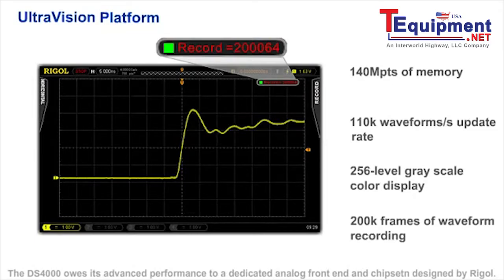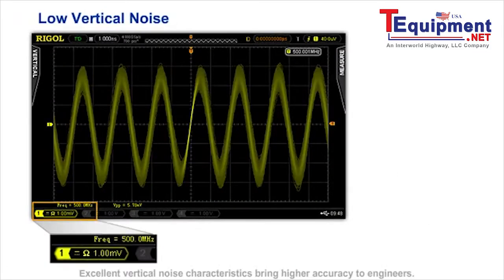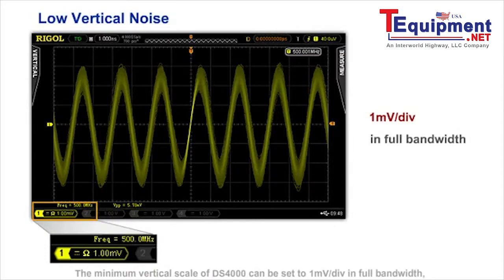The DS4000 owes its advanced performance to a dedicated analog front end and chipset designed by Regal. Excellent vertical noise characteristics bring higher accuracy to engineers. The minimum vertical scale of the DS4000 can be set to 1 mV per division in full bandwidth, which makes